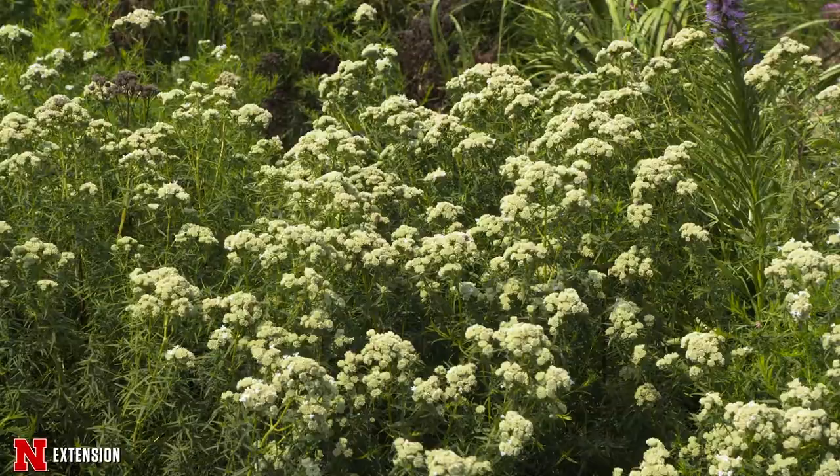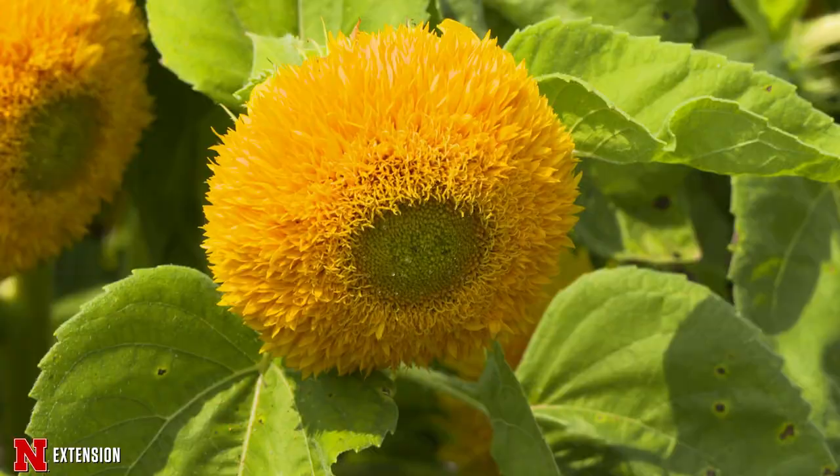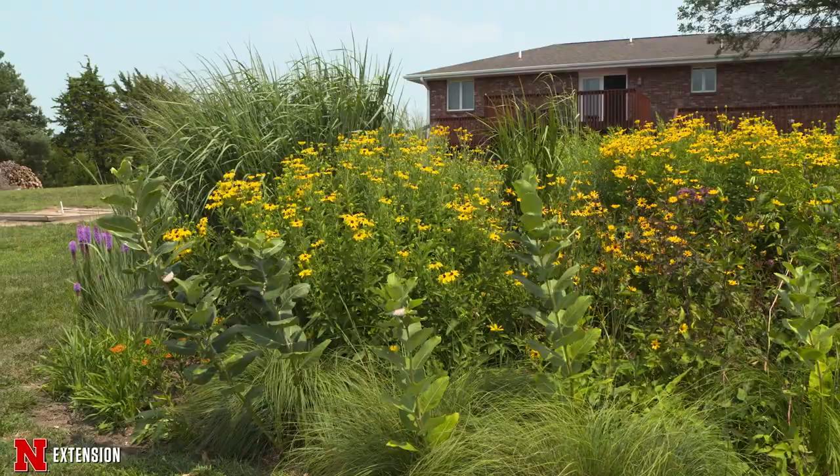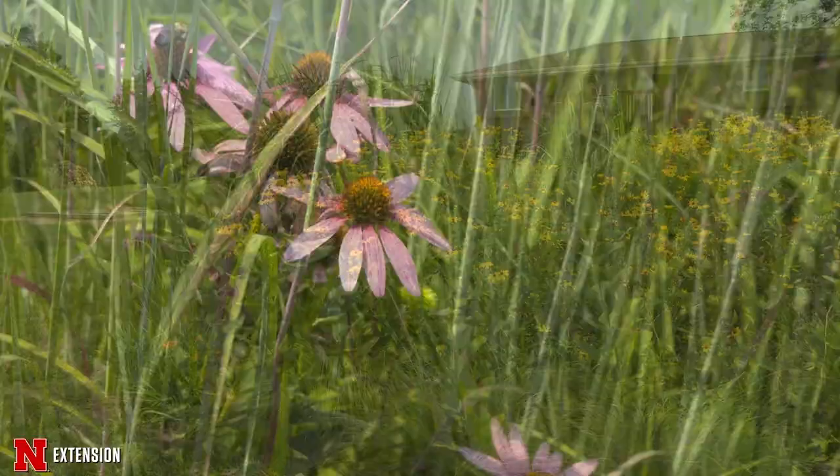The purpose of whether it be a flower, a shrub, or a grass, is to give pollinators something, give birds and animals berries to eat off the shrubs, and give some protection to wildlife in the wintertime.